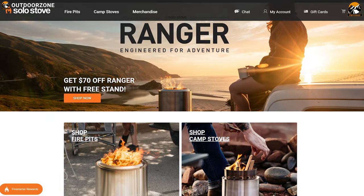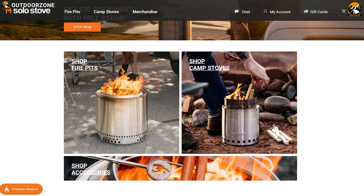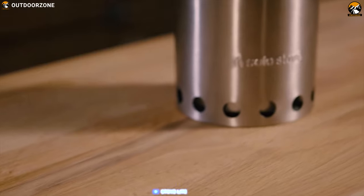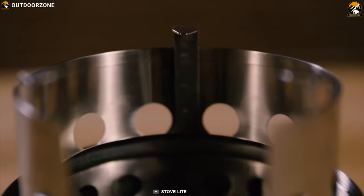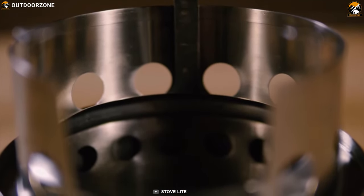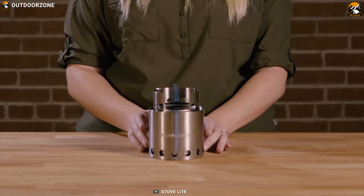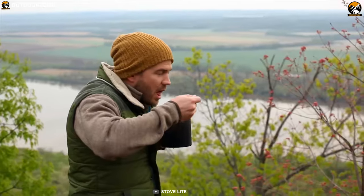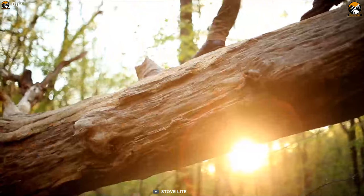Solo Stove started its journey in 2010 and since then, their only focus was on making innovative gear that will just work no matter what the condition is. Meet the Solo Stove Lite, the number one wood-burning camp stove recommended by Backpacker magazine and serious survivalists including Discovery Channel's Matt Graham. This ultra-light stove runs on just a handful of twigs, leaves, pine cones, and wood as fuel, so you never need to carry heavy, polluting, and expensive canister fuels in your backpack while on a long backpacking trip.